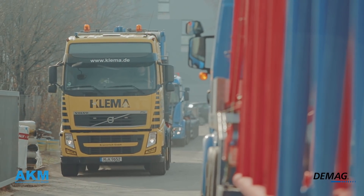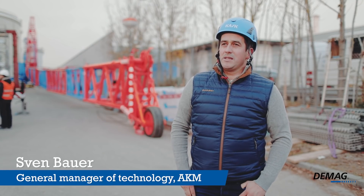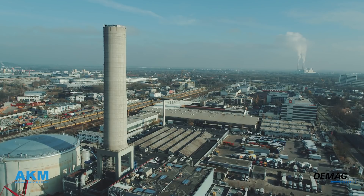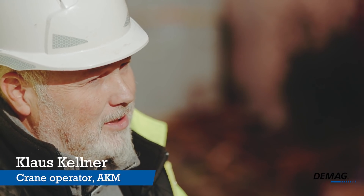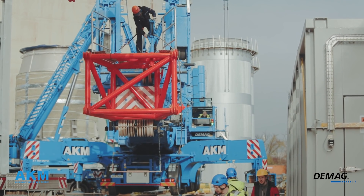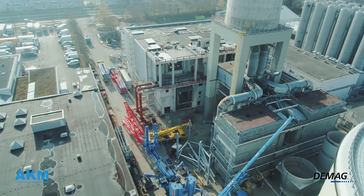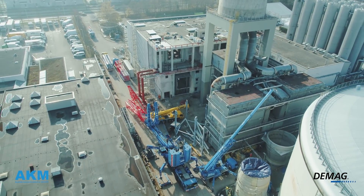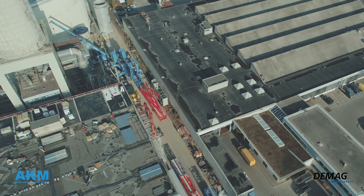Today we are at the Munich Freeman Combined Heat and Power Station with the task of installing a replacement chimney in an existing concrete chimney. We are working with an AC500-8 with a 47-meter main boom, 72-meter luffing jib, 60-degree SSL, and 180 tons counterweight. In the 8-axle range, this is currently the only crane that can handle the load at this height.